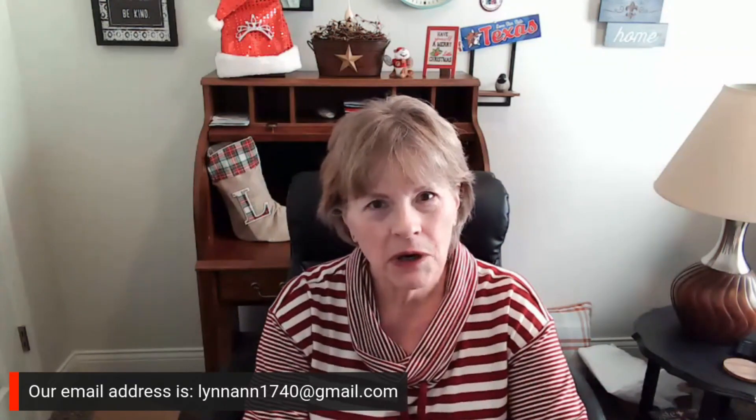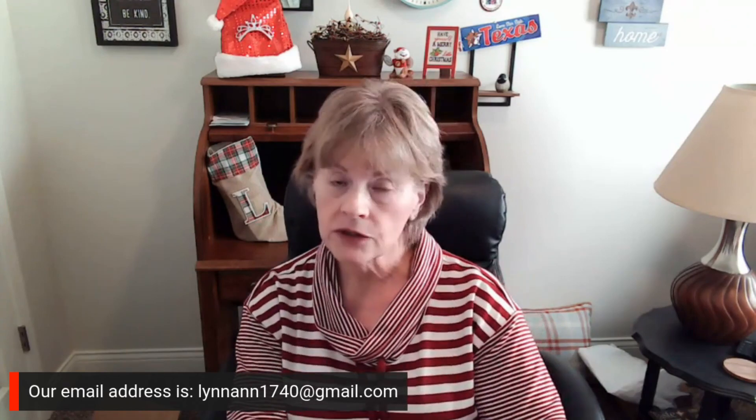Well, you guys, I'm going to let you go. This is Ann with the Ann Lynn Show. If you'd like to be a guest on a Wednesday in the new year — 2024 is coming — send me an email at lynnann1740@gmail.com and come on and be a guest on our show. We love to interview people from all walks of life; everybody has a story — come on and tell us yours. This is Ann from the official Ann Lynn Show — I'm going to give you a granny kiss and we'll see you next time. Bye-bye!